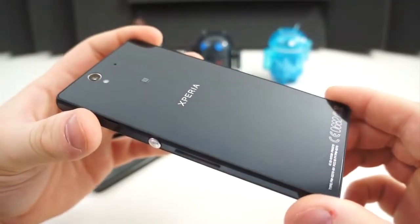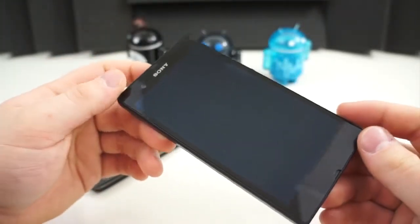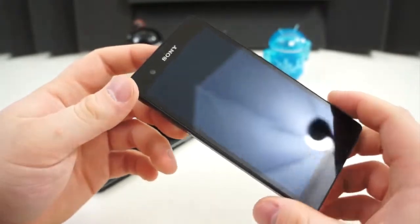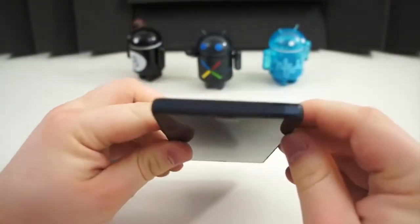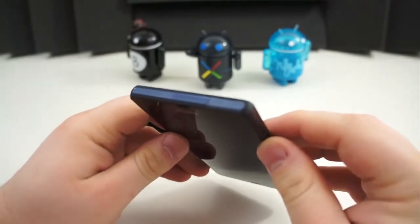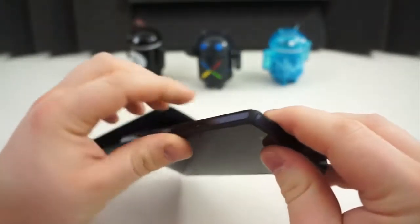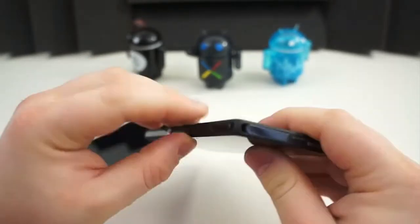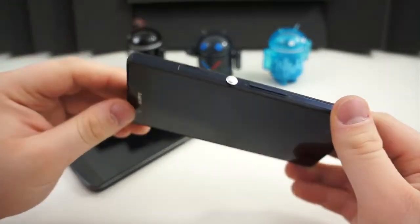One area these two devices truly differ is in build quality and design. The Xperia Z is a very squared device with hard edges that make it feel much more substantial and larger in the hand, but it also makes it more difficult to hold and doesn't feel as comfortable. Around the edges of the device it has a blue trim, which gives it a much more premium feel and look — it's distinguishing and rather unique. But once you get around to the right edge, there is a big, bright power button that you cannot miss.